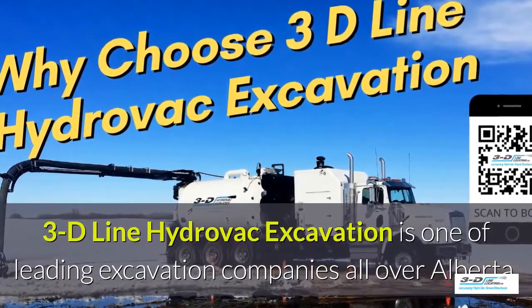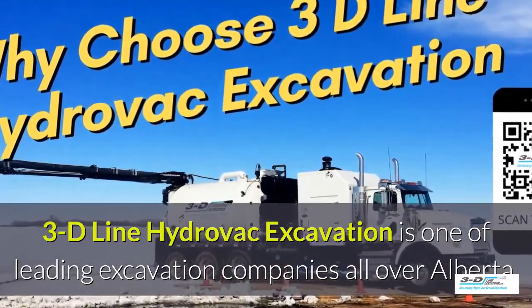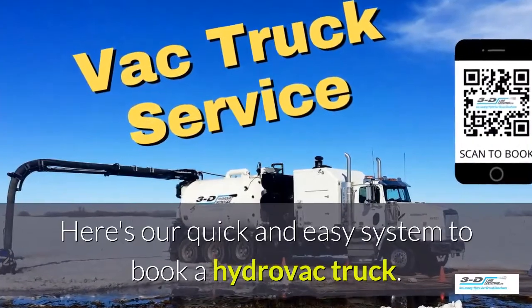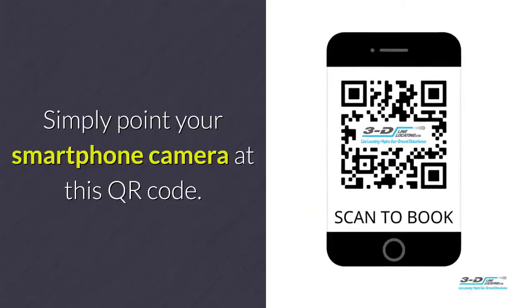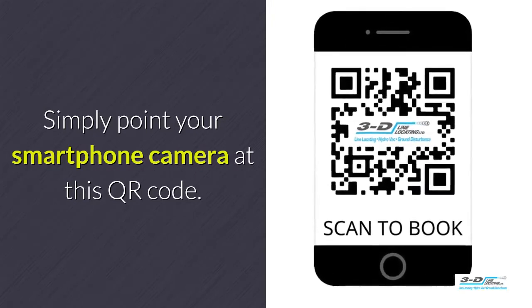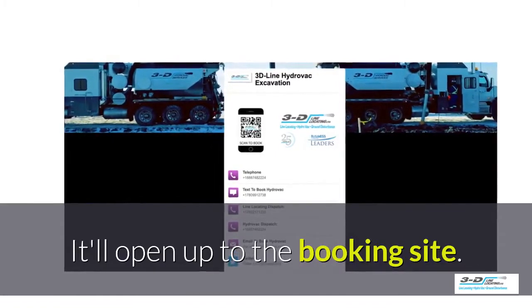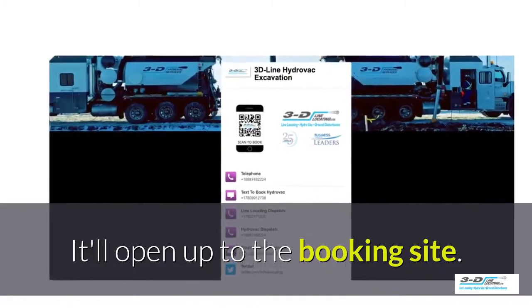3D Line Hydrovac excavation is one of the leading excavation companies throughout Alberta. Here's our quick and easy system to book a Hydrovac truck — simply point your smartphone's camera at this QR code and it will load up and open our convenient booking site.